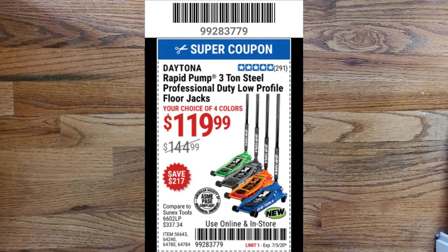Next we have my personal favorite, which is the Daytona Rapid Pump 3-ton steel professional duty low-profile floor jack. This one is a coupon for $119.99, but normally lists for $144.99 in the store. It comes in a choice of four colors. I think it's the most bang for the buck — it's low profile, which is something I would need for my cars. The Daytona brand is a better quality than the Pittsburgh Pro; it's the next level up and their premier brand for automotive jacks.